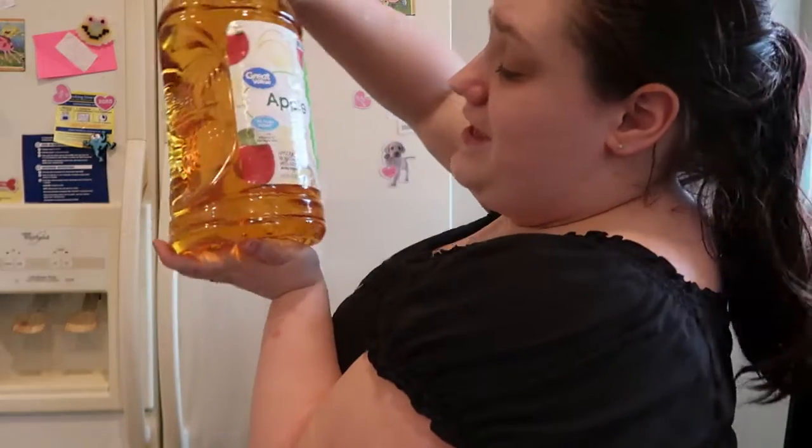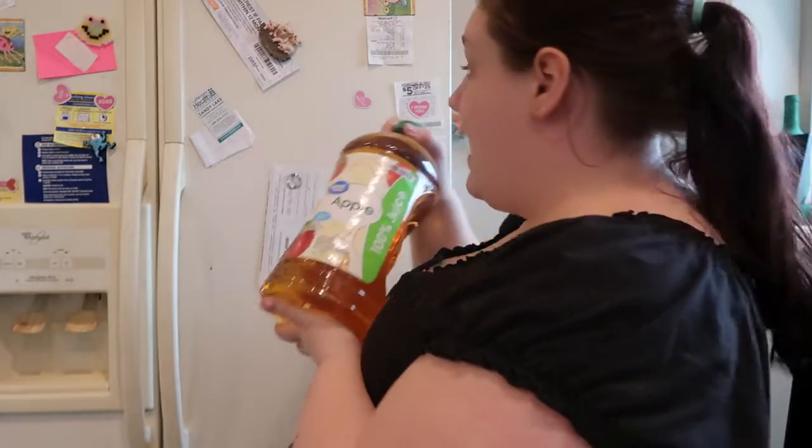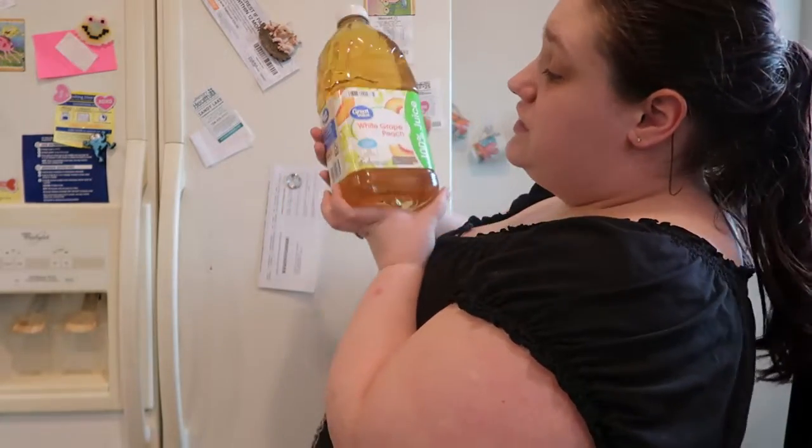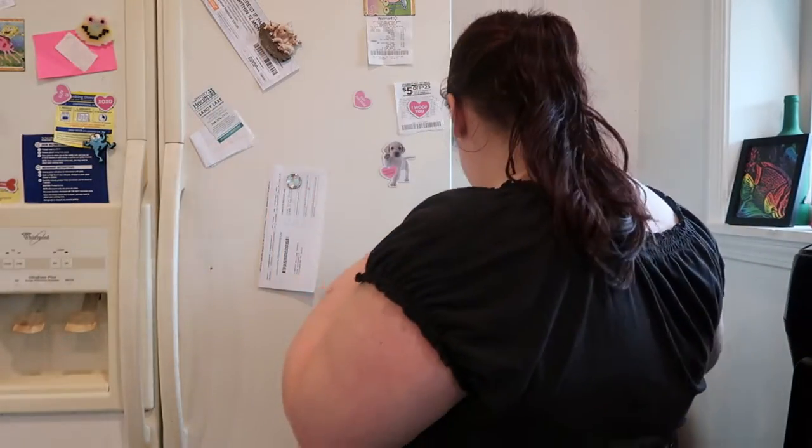I got her a big 96-fluid-ounce thing of Great Value 100% apple juice — she drinks apple juice like it's nobody's business. Then a 64-fluid-ounce 100% juice white grape peach blend, and then I got a big 24-case of Diet Pepsi and one 40-count pack of water.